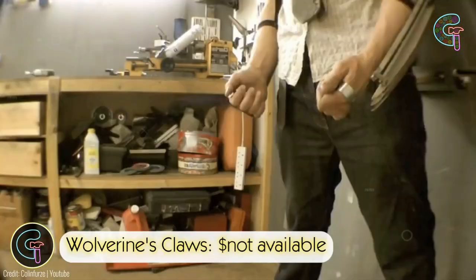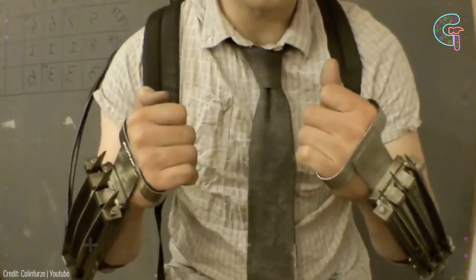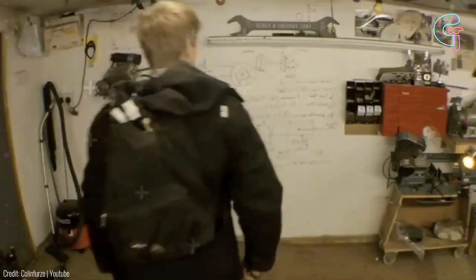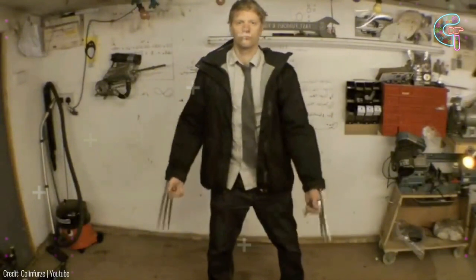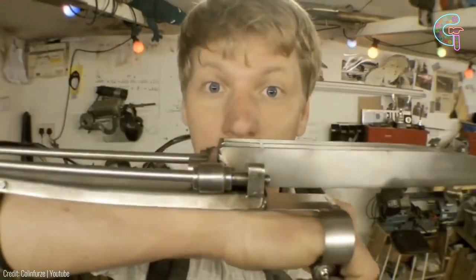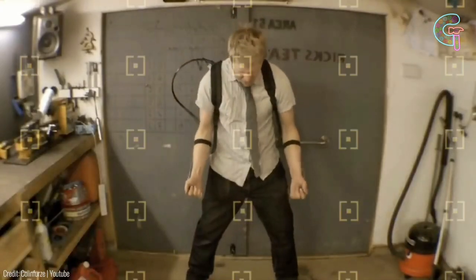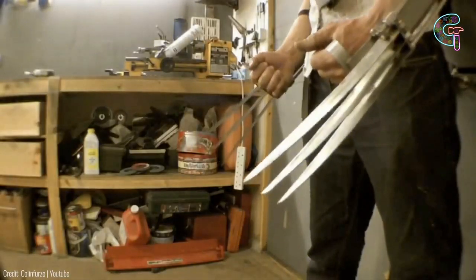Wolverine's claws. Check out these badass claws. Just flick your wrist and you're set. 12-inch stainless steel blades spring out just like Wolverine's. Don't worry, you won't slice your fingers. They pop out of a hidden palm casing, triggered by a button when you clench your fist. You'll need an air tank backpack to power them — they're like a deadly pressurized high five.